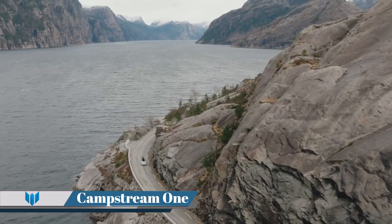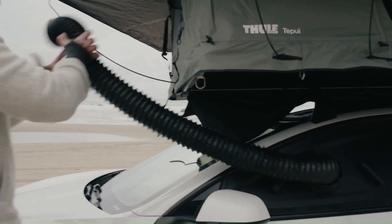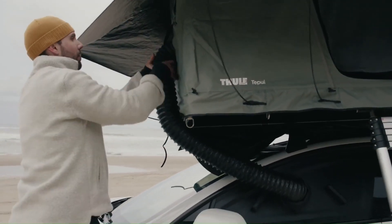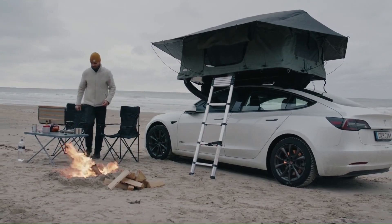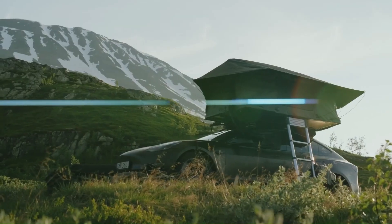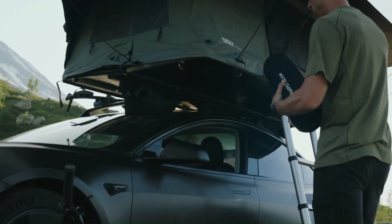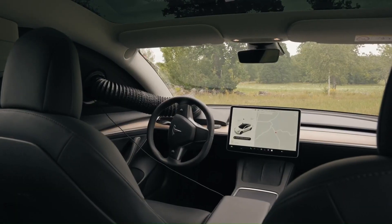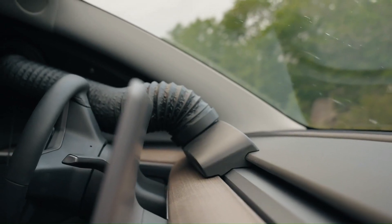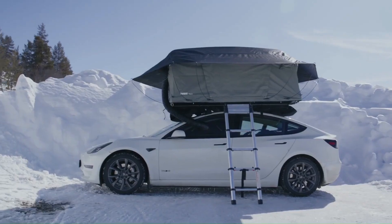CampStream 1. The CampStream 1 is a revolutionary product for car camping. This compact AC adapter connects to your electric vehicle and delivers temperature-regulated air directly to your ground tent or rooftop tent. It features a thermal sleeve for improved insulation and a built-in USB-C charging cable from your car to your tent for device charging.